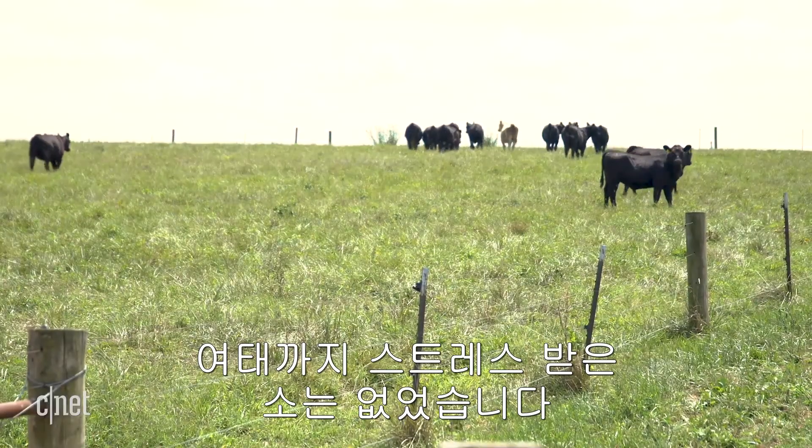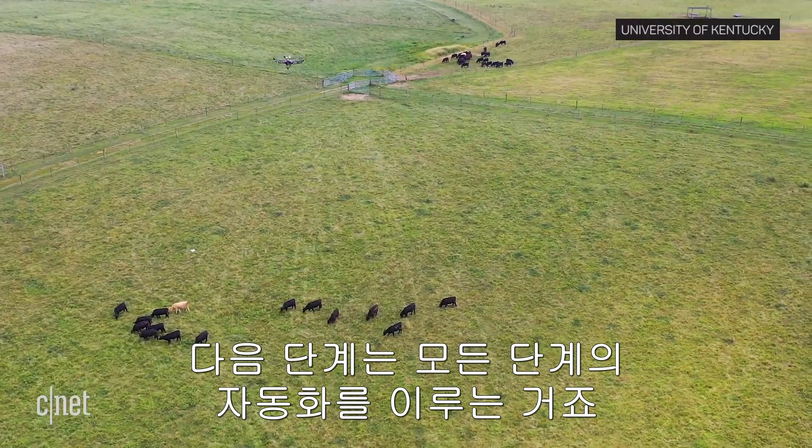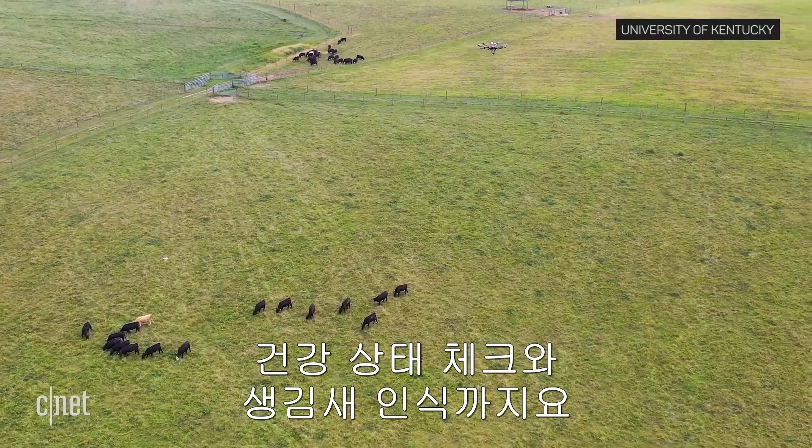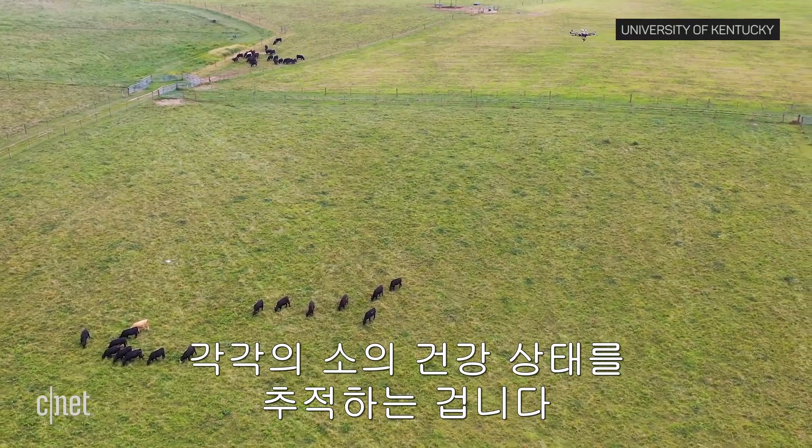So far, the cows haven't shown signs of stress. The next step is automating the entire process and evolving it to include health monitoring and facial recognition to keep track of each cow and its vitals.